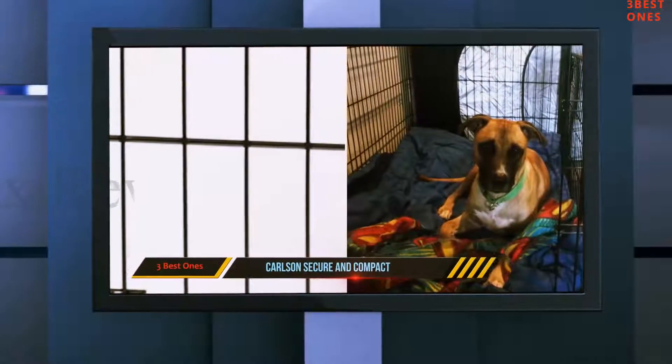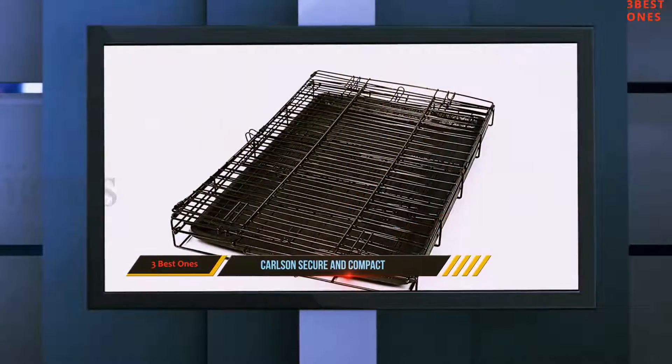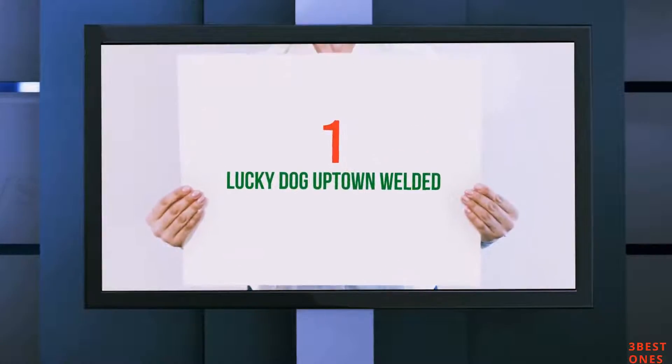Carlson Secure is, in our opinion, the best indoor model we've had the chance to test so far — it's a worthy investment and one we heartily recommend. And number 1 of this list: